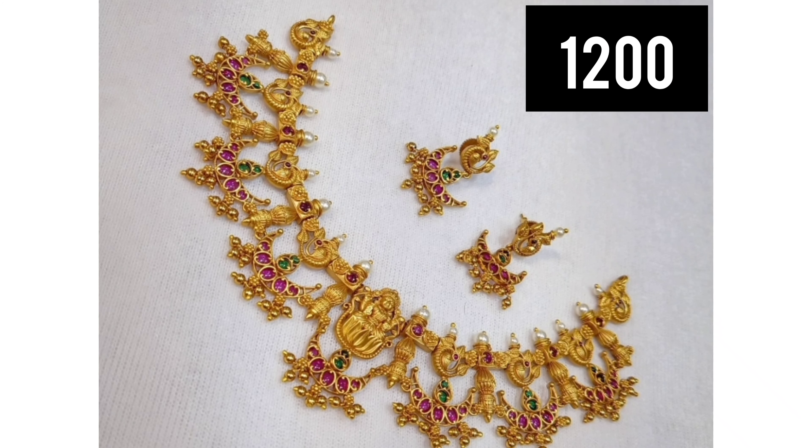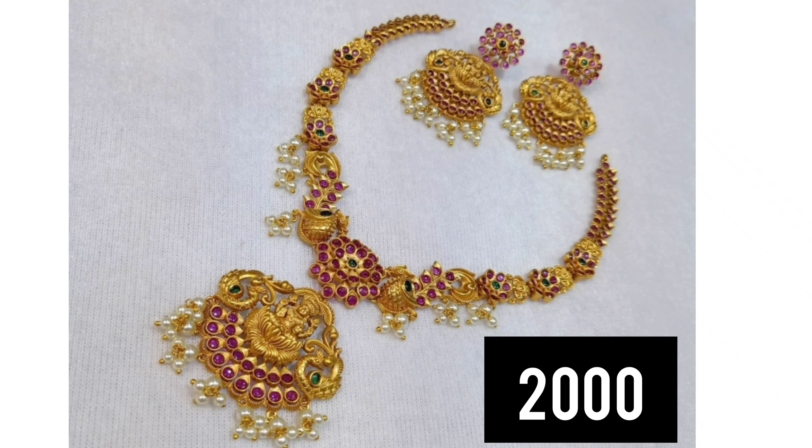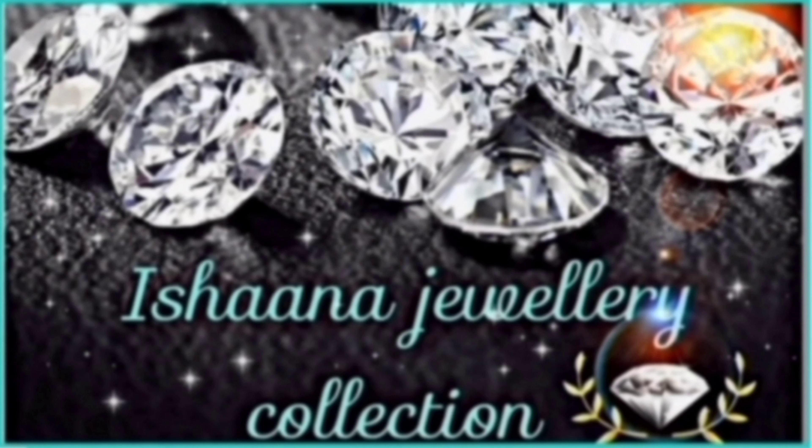After that, we have got a gold ball here. This is an antique piece. We have got an antique piece in the Kanti model. We have got a lot of earrings.